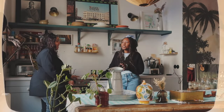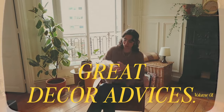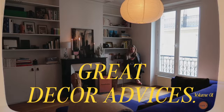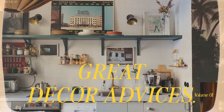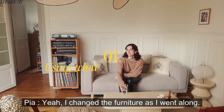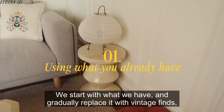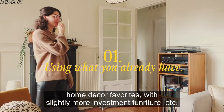One thing my apartment tour series taught me is that you can get great home decor advice through conversations. For the first episode of this series, I went through all of my footage and focused mainly on the people who just moved into their first apartment. Here is a list of their best advice, tips, and gems. We're starting this episode with Pia in her Paris apartment tour. Pia is telling me the story of moving to her current Parisian home and the advice she applied to herself.